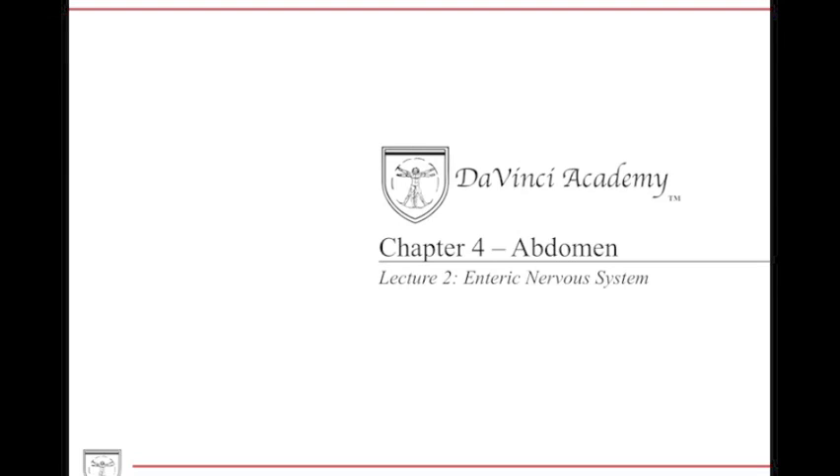Hello everybody, welcome to Da Vinci Academy's Chapter 4 on the Abdomen, our lecture 2 on the enteric nervous system.